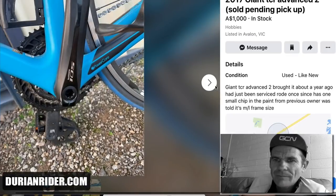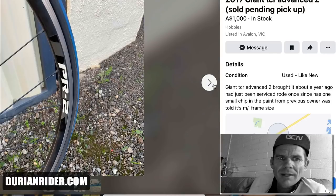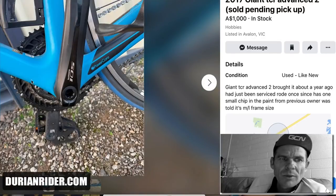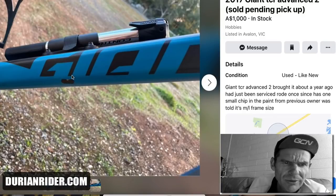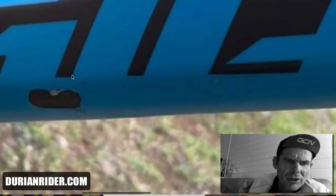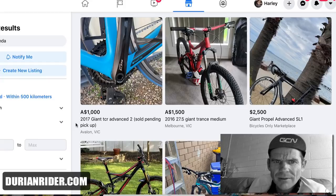$1,000 for a Giant TCR in good condition — it won't scratch on the cranks. Stock heavy wheels on it though. That old classic blue. What's that on the down tube? A big chunky chip out of the down tube — that's definitely a red flag. That's unfortunate. That's devalued it a lot for me. I'd give it $600.